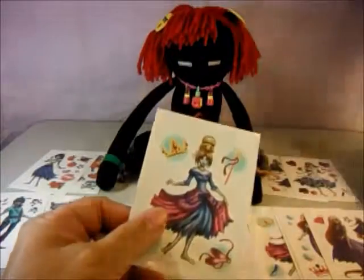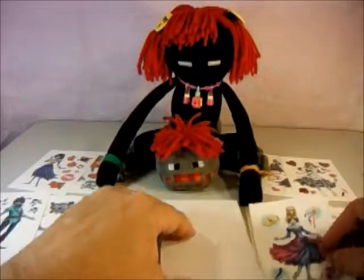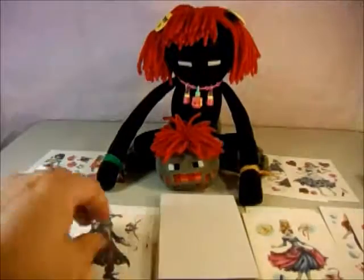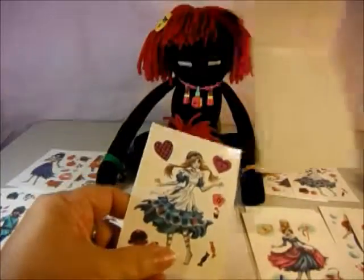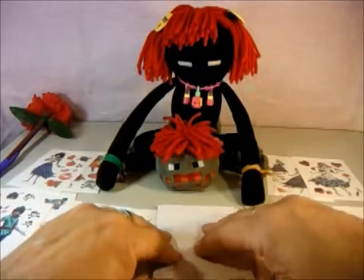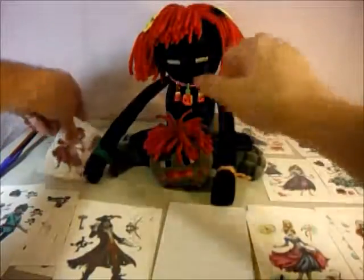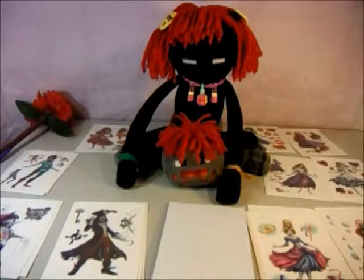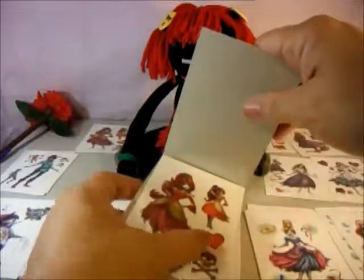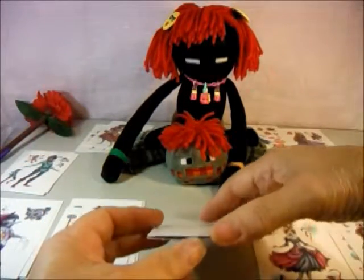The next one is Cinderella, and then another Cinderella — this guy just put them wherever. And then Captain Hook, Peter Pan, Alice, and Ariel. Let me find Ariel and put them all separate so we can see them all. Then Belle, and our last one is Pinocchio.